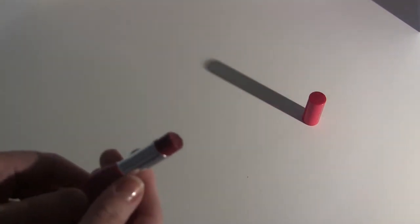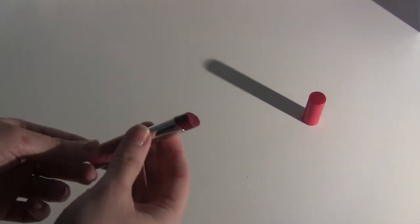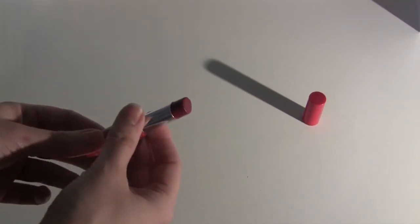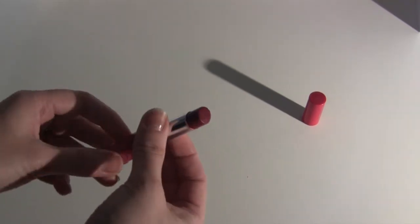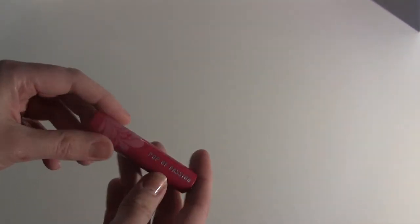This is a lipstick I've been trying to use a lot lately because it's really nice, almost just as a tint on your lips. The lighting here is so bad right now. Anyway, I'm going to keep this one for a little while longer — it's from Bare Minerals, it's called the Pop of Passion in Plumberry Pop.